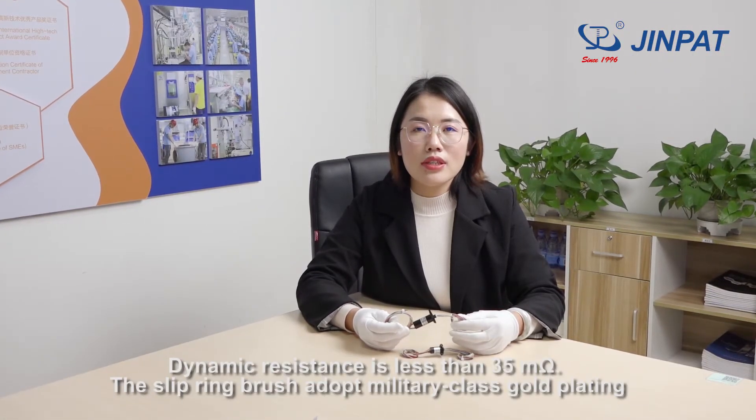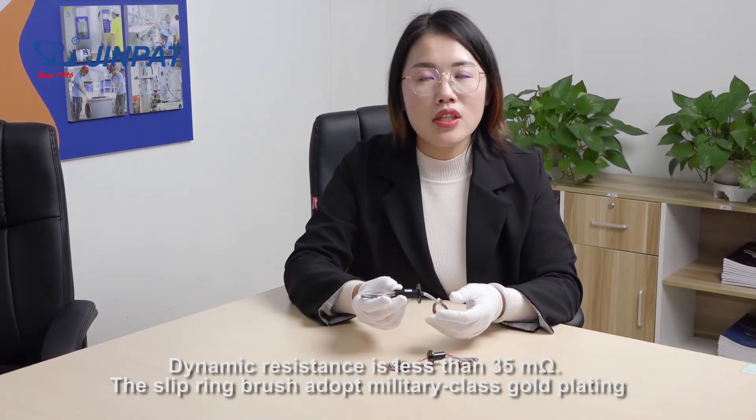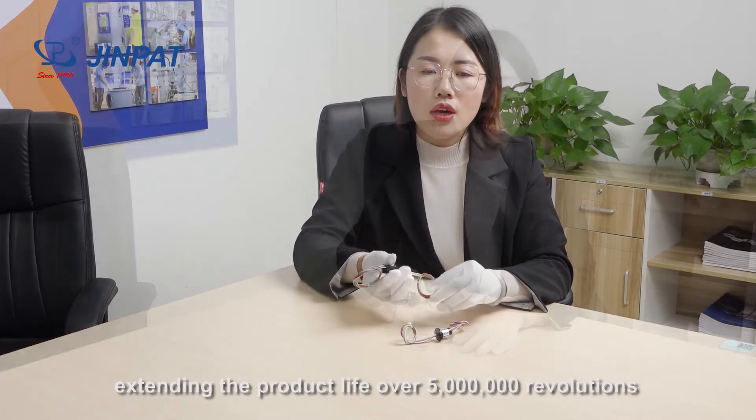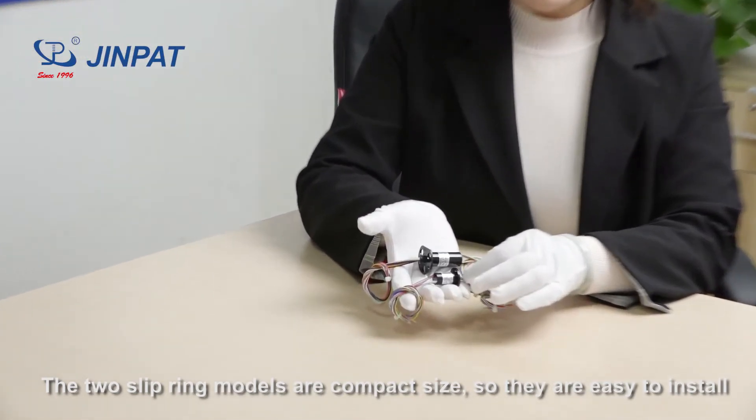Dynamic resistance is less than 35 milliohms. The slip ring brush adopts military-class gold plating, extending the product life to over 50 million revolutions. The two slip ring models are compact in size, so they are easy to install.